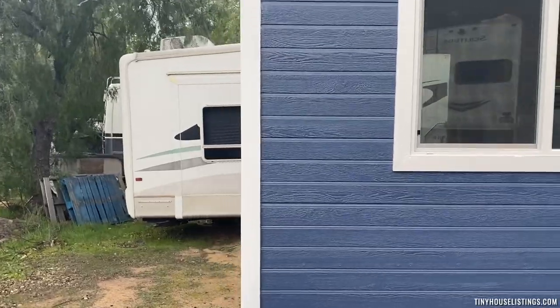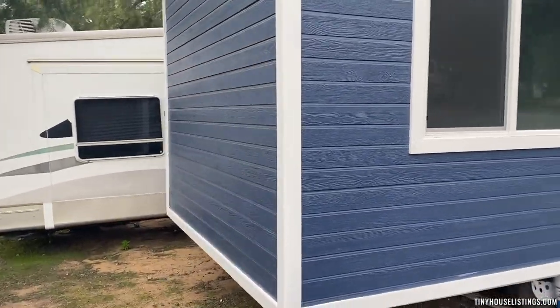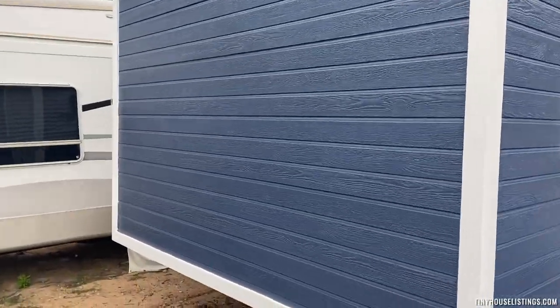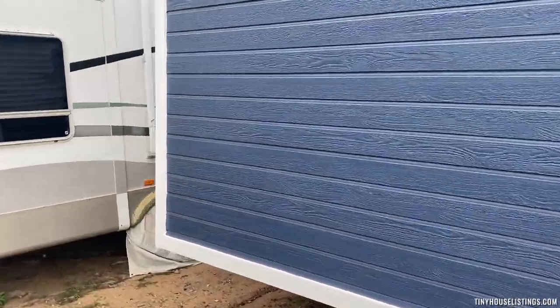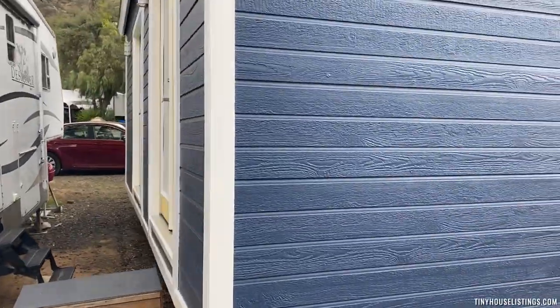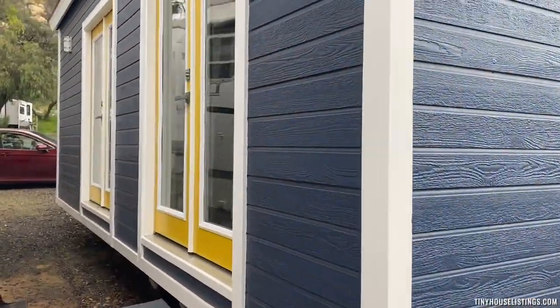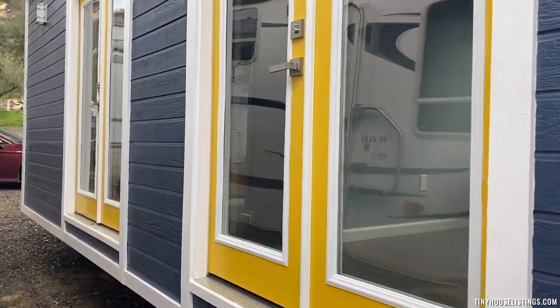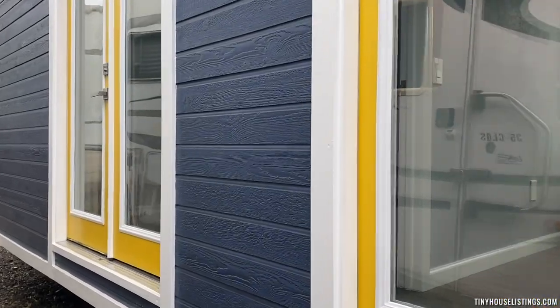Going now to the back of the house, then proceeding to the front of the house. There are two sets of double doors — one leads into the bedroom and the other one leads to the kitchen.